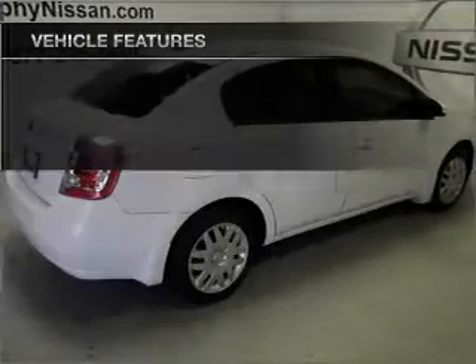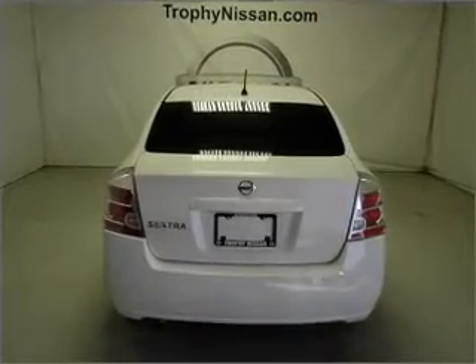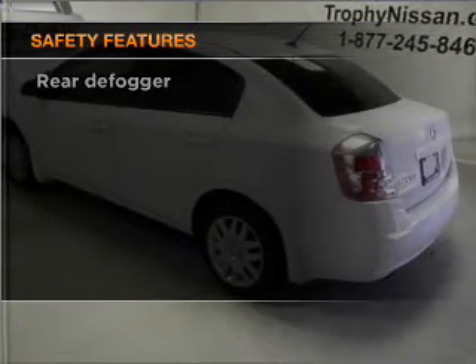Air conditioning, power door locks, power windows, power steering, an AM/FM stereo with a CD player, an adjustable tilt steering wheel. And for your peace of mind, the following safety equipment is included.